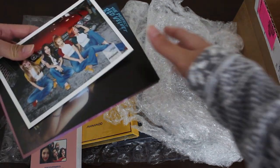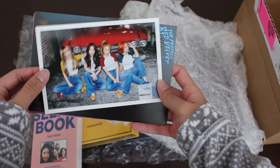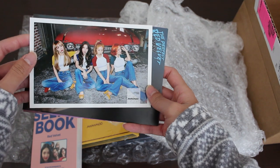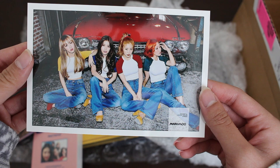Oh, they sent me freebies! It's my first time ordering — I did not expect to get freebies. Here we have Mamamoo. Oh, this looks really nice, it's like an actual photo.